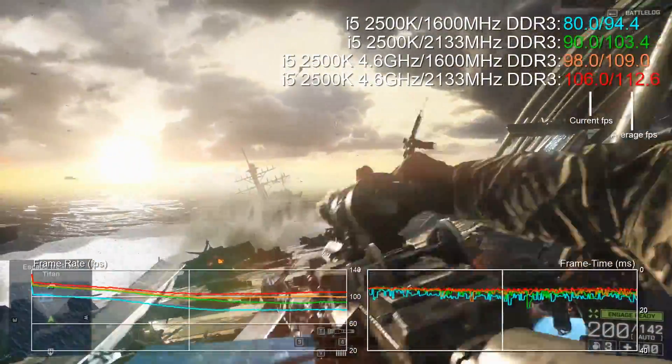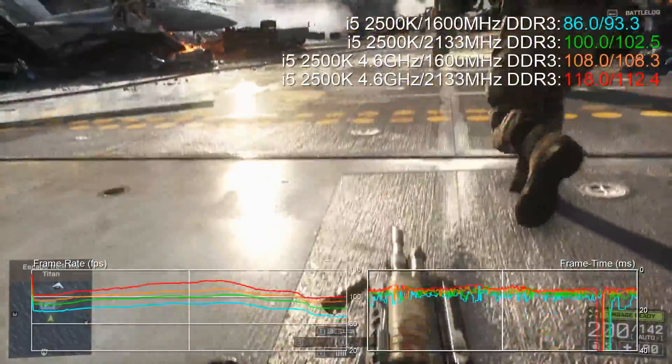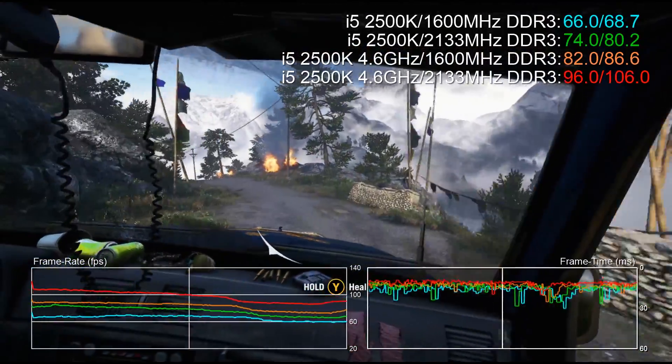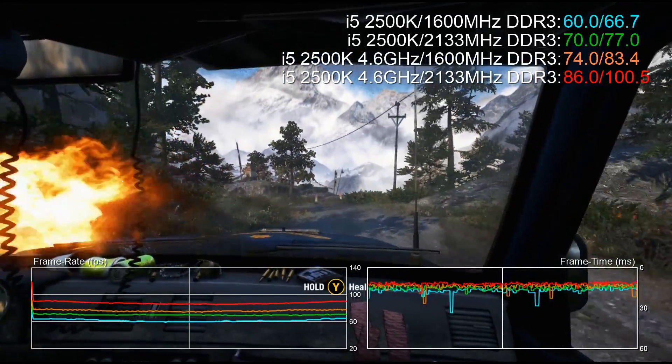Just adding faster memory increases Battlefield 4 performance by 10%, overclocking by 18%. Both in concert produce a 24% boost to performance. Ubisoft's Far Cry 4 thrives with threads, clock speed, and memory bandwidth, so we get a 16% boost to performance just by moving from 1600MHz to 2133MHz RAM.